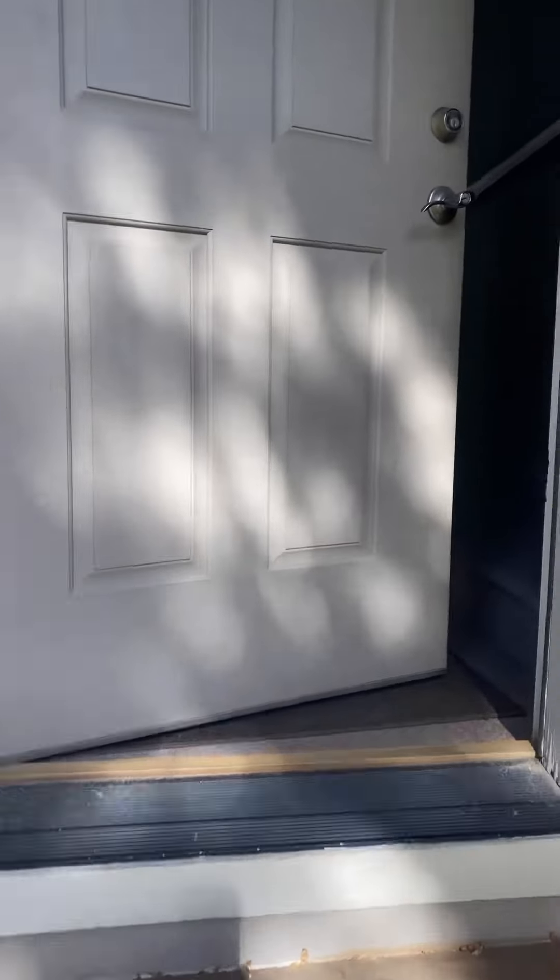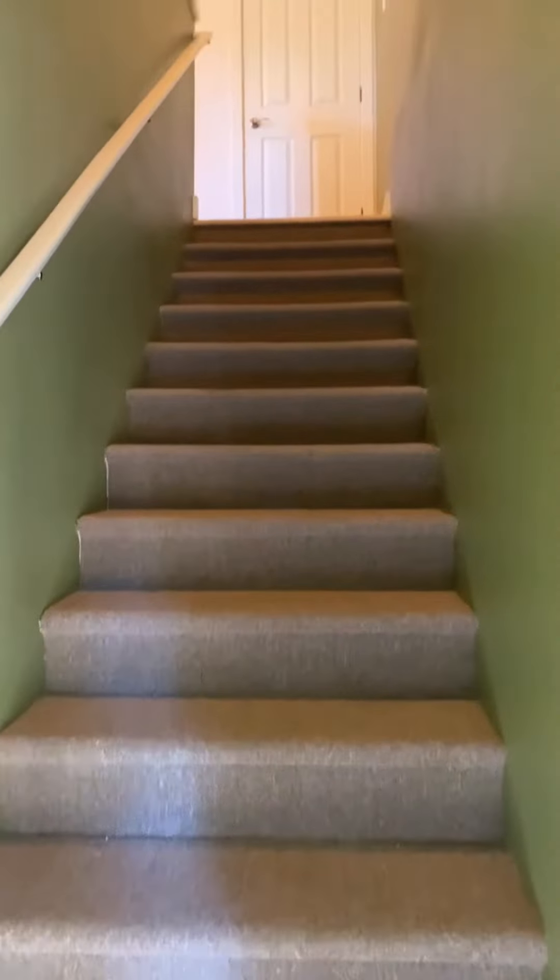Let's head up to the one-bedroom apartment. When you enter, you take the stairs up. There is a coat closet at the top of the stairs.